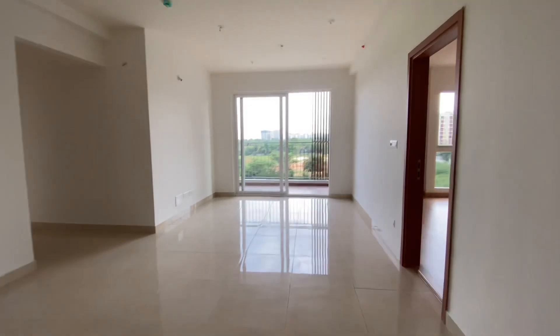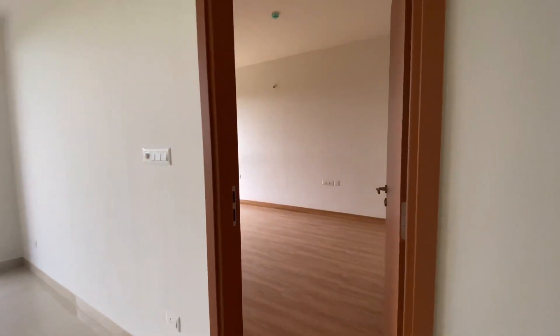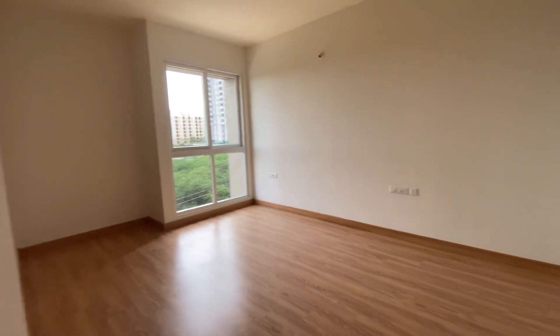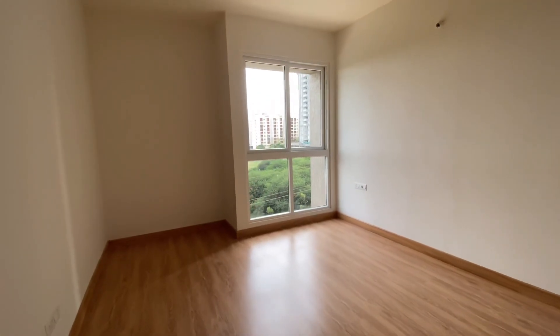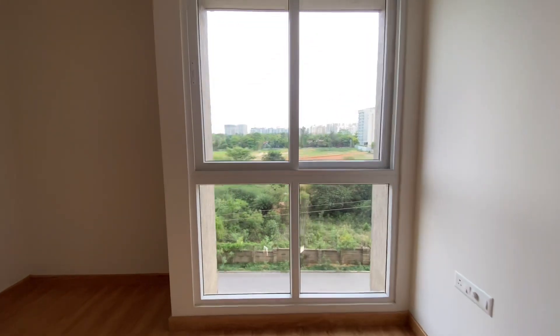Again showing you the living and dining area. Then on my right there will be a master bedroom — this is the master bedroom with wooden flooring, with tucked-in space inside the wall for wardrobes, and you have top to bottom windows.